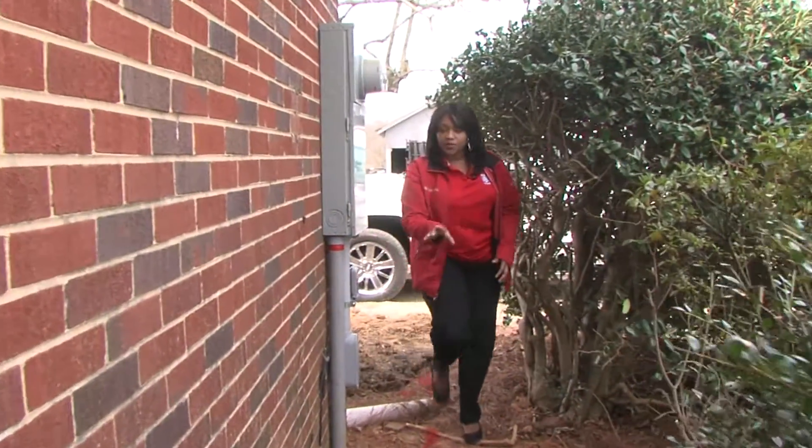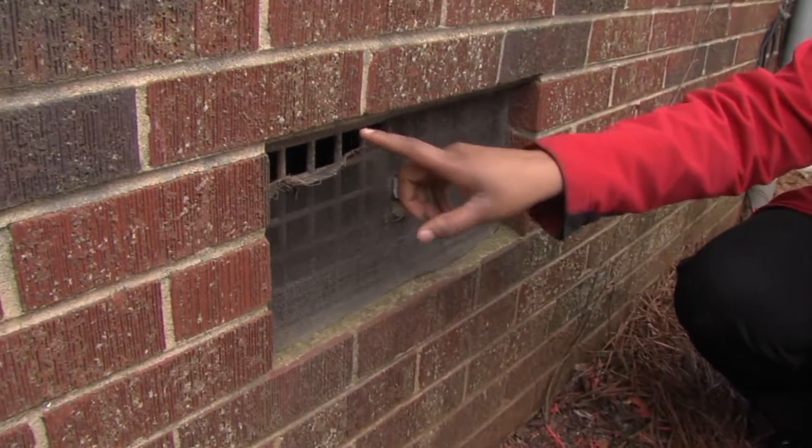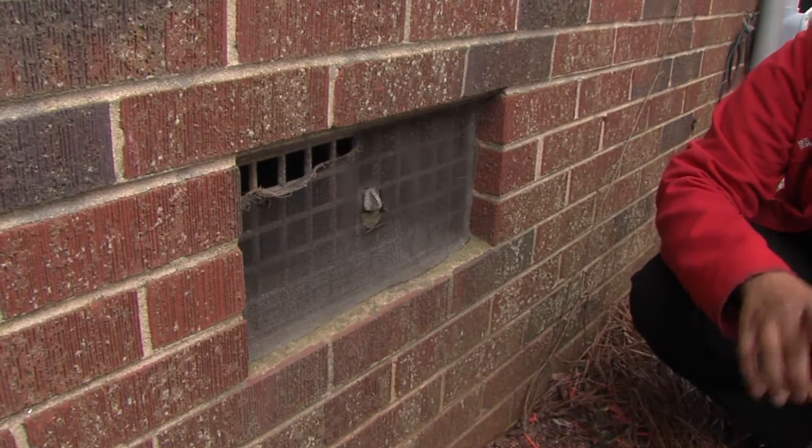Hey, take a look at this — I want to show you something. This foundation gap right here is the kind of thing that you want to look out for. You see the opening? This is an easy highway for rodents and insects to get inside your home. You want to make sure that this is sealed up tight.